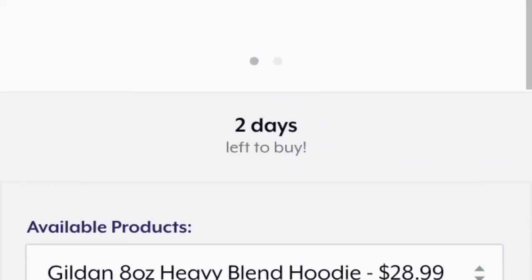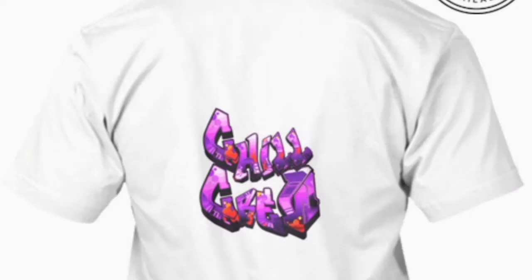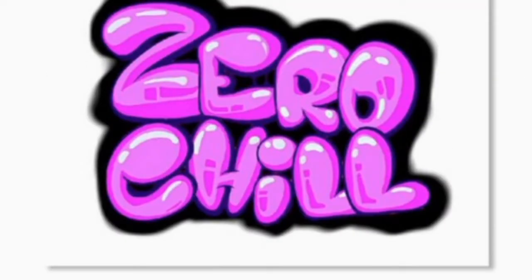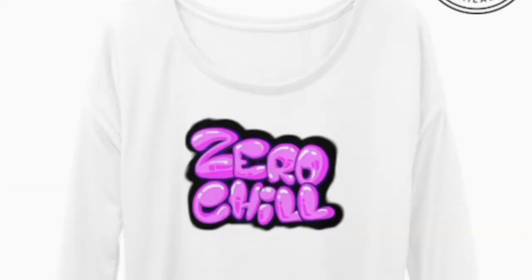You dudes asked for it, you dudes got it. Zero Chill gear is now available. I've got T-shirts, hoodies, long sleeve tees, stickers, tank tops, and there is more to come. Be sure to pick yours up now. I will be posting links shortly. Peace.